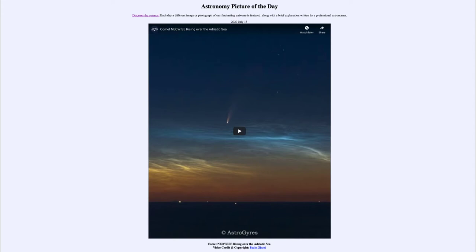So what do we see here? As with a lot of our images over this past week, we are looking at Comet Neowise, which is now prominently visible in the morning sky for observers in the northern hemisphere.